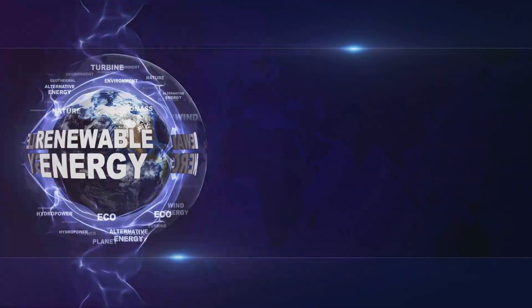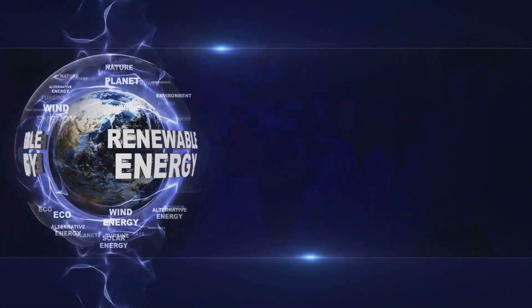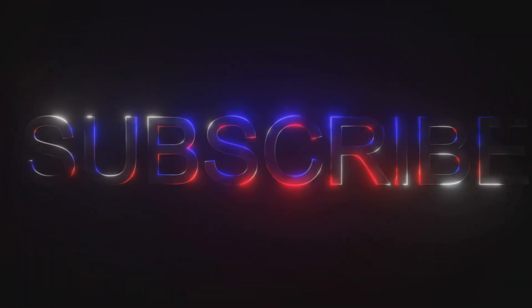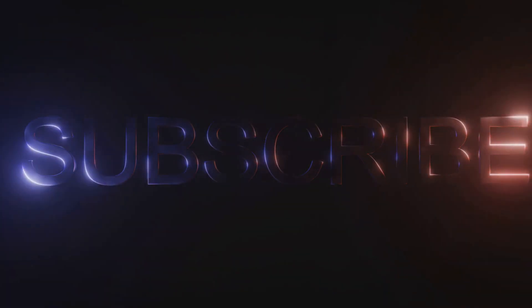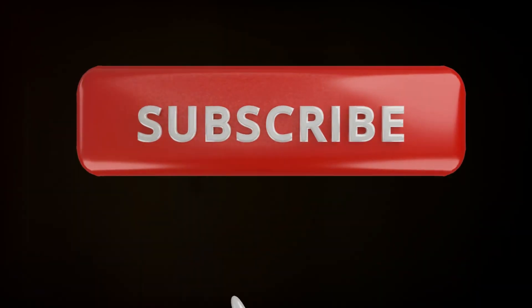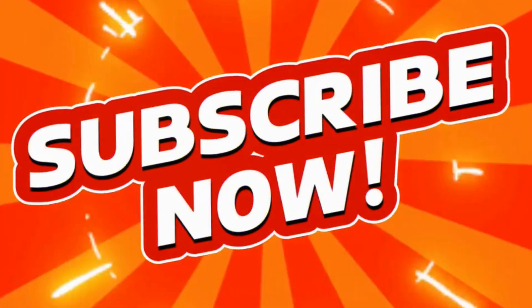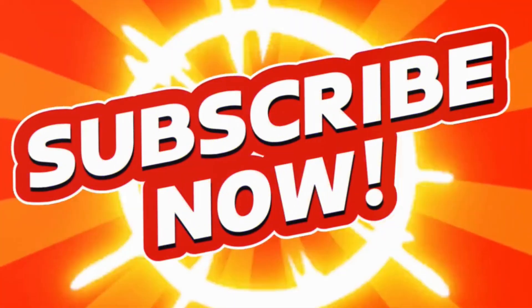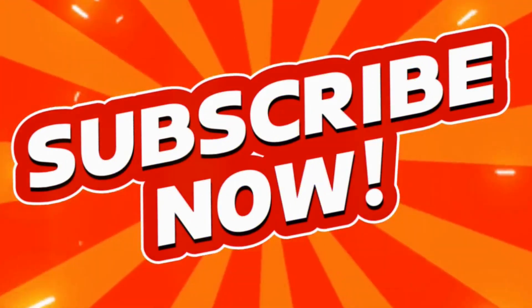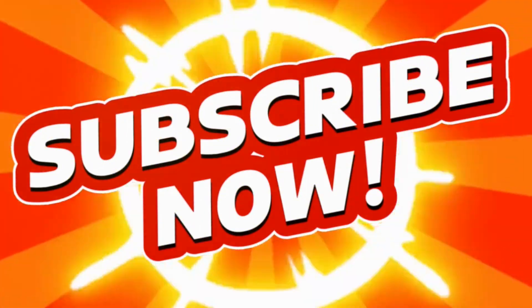Don't forget to like this video and subscribe to our channel for more insightful content on the future of energy. Your support helps us continue to provide valuable information and updates on the latest developments in the energy sector. Join us on this journey towards a brighter, more sustainable future. Together, we can make a difference and lead the way in the energy revolution.